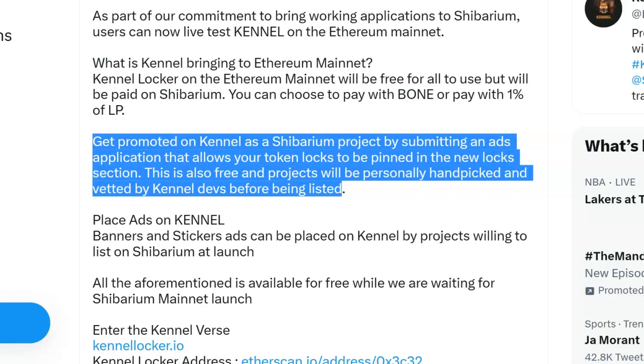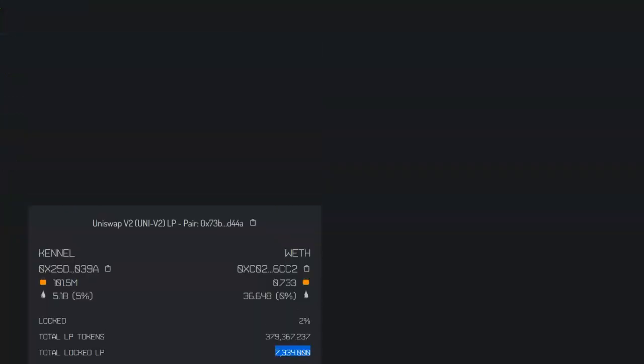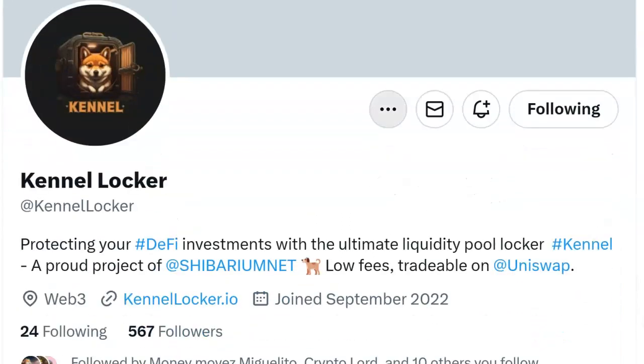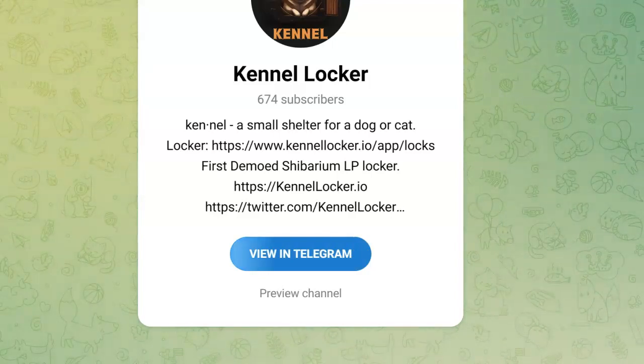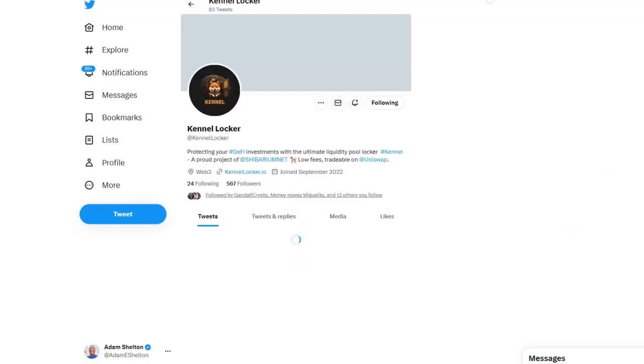There's one more area I want to show you — don't forget to subscribe to their Twitter page and their Telegram group. The Telegram group has 674 members — though more people actually hold the token than that. Kennel is a small shelter for a dog and cat locker for Shibarium LP locking. Anything connected with Shibarium these days you need to take a look at. It's not financial advice — it's just telling you the facts. The volume is going to come to Shibarium, we all know that.